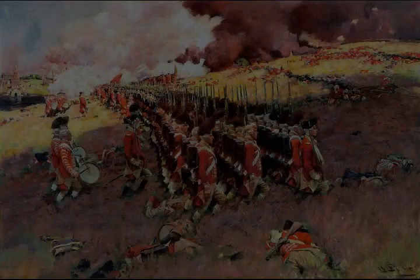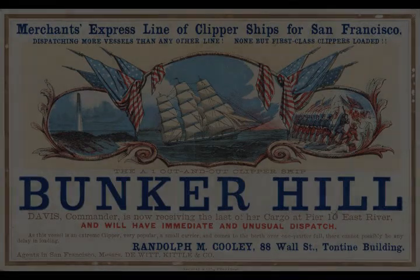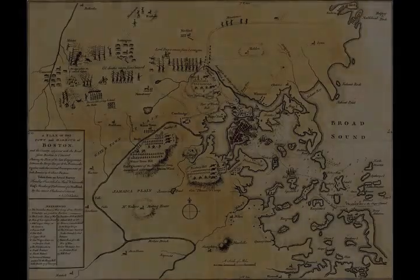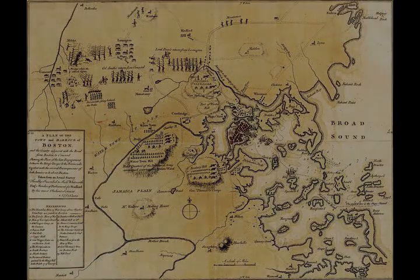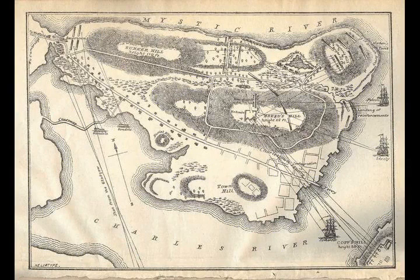Following the taking of the peninsula, the British arguably had a tactical advantage that they could have used to press into Cambridge. General Clinton proposed this to Howe, but having just led three assaults with grievous casualties, he declined the idea. The colonial military leaders eventually recognized Howe as a tentative decision-maker; in the aftermath of the Battle of Long Island, he again had tactical advantages that might have delivered Washington's army into his hands, but again refused to act.